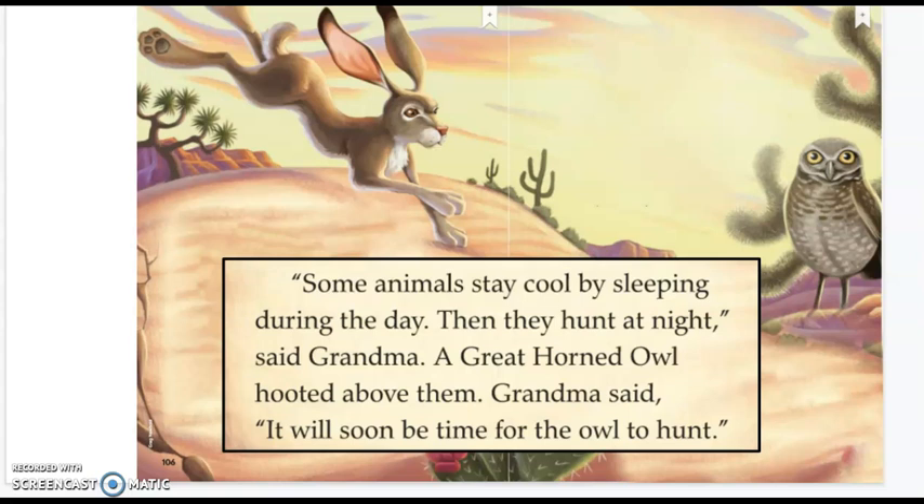A great horned owl hooted above them. Grandma said it will soon be time for the owl to hunt. Now, the owl pictured on this page is actually a burrowing owl. It does live in the desert — it's one of the few owls that doesn't make a nest in a tree, but instead digs a home underground, a lot like the tortoise.